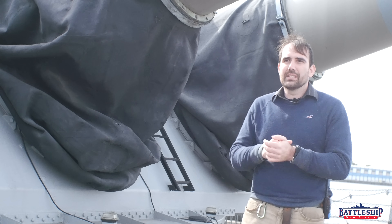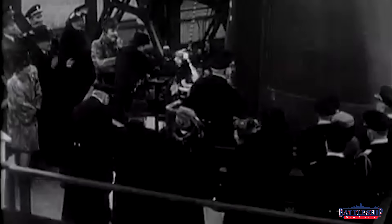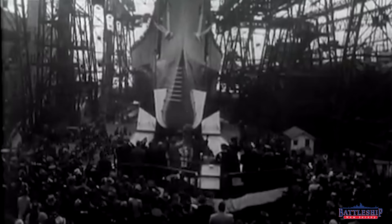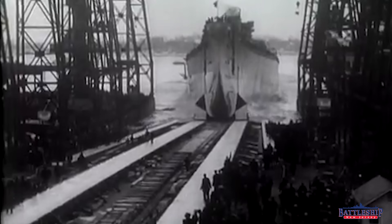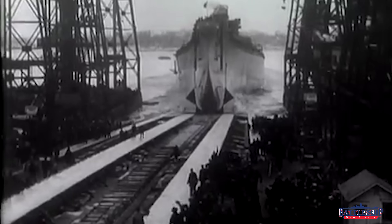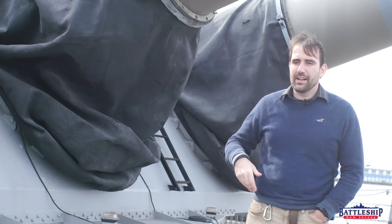Let's look at what this thing would cost adjusted for inflation. Most sources say Iowa-class battleships cost $100 million in 1940 to build, but that's not counting guns and armor, which were paid for separately. So really $150 million is more like the true cost in 1940. Adjusted for inflation, that gets you somewhere between $2 and $3 billion today in 2022 — about $2 billion from the $100M figure, or around $3 billion from the $150M figure.